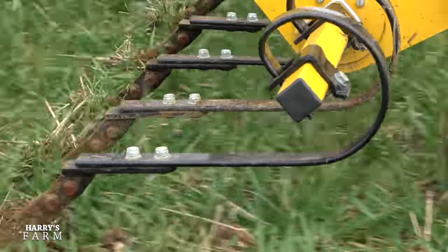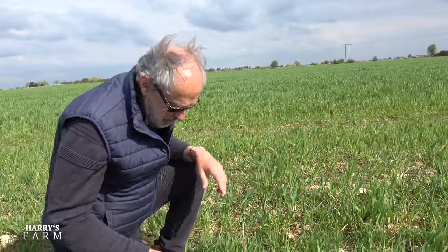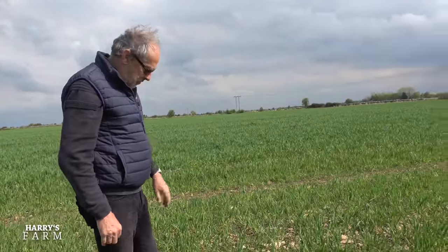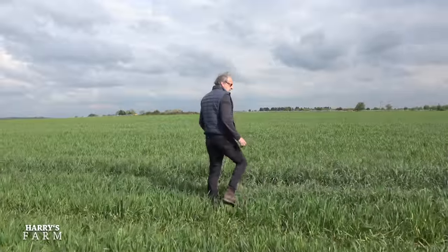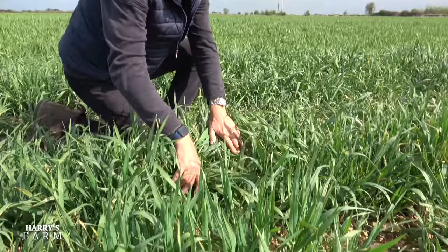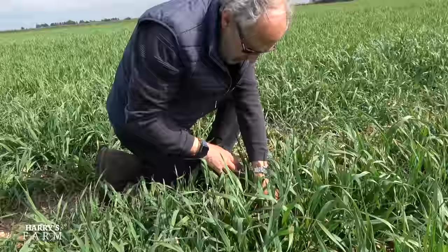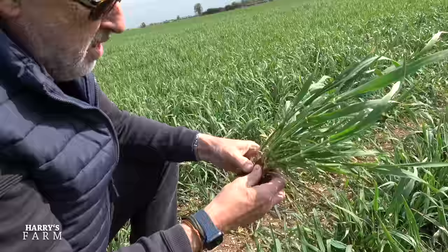We haven't put any fertilizer on, so this barley has actually been grown with no nitrogen fertilizer. I might as well keep it going for the rest of the year so you can see what happens if you don't put nitrogen fertilizer on barley - it remains stunted with a sickly yellowy-green color. But if we walk over here where we've put nitrogen on, you can see all the difference. We did go through here with that hoe and it's remarkable - I've only walked about 15 meters and it's a completely different look.